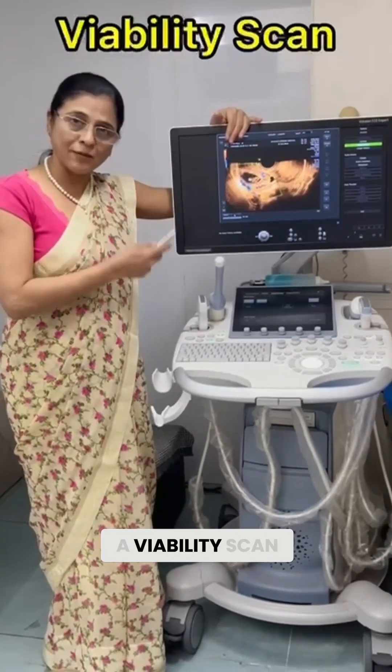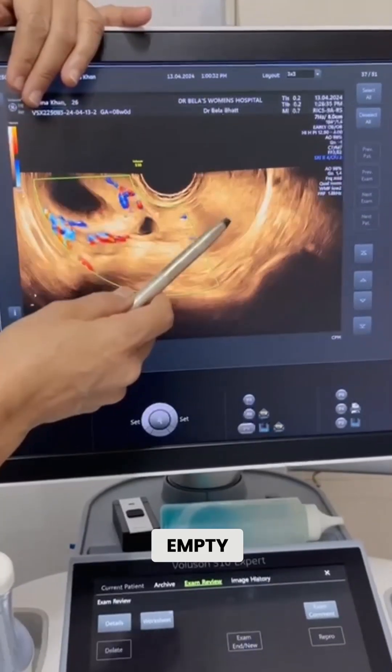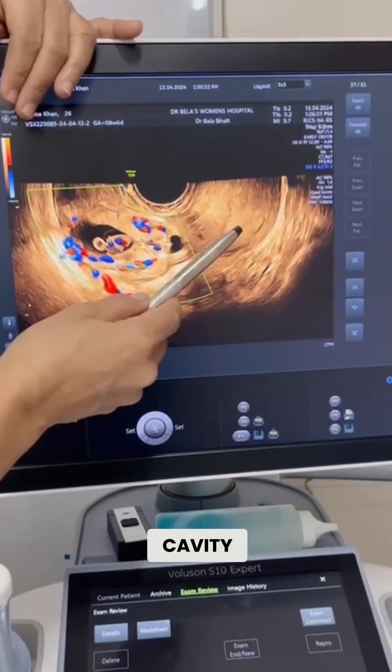I did her a bioblety scan. The uterine cavity, as you can see, is completely empty. I didn't find any pregnancy in the uterine cavity.